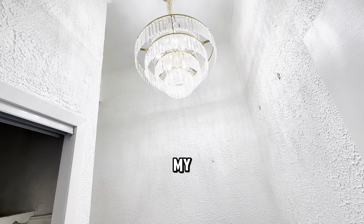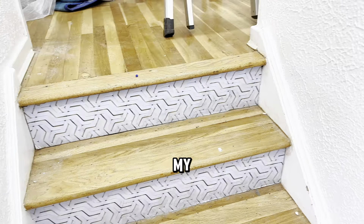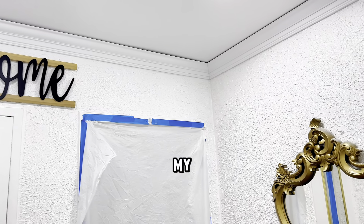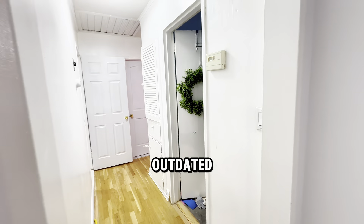Did you know that a well-designed entry can increase your home value by 10 percent? Let's find out how I transform my entryway from plain to luxury. Welcome to my complete entry demolition and remodel video, where I'll take you through my journey of renovating this essential part of my home. The entryway was in dire need of a makeover.